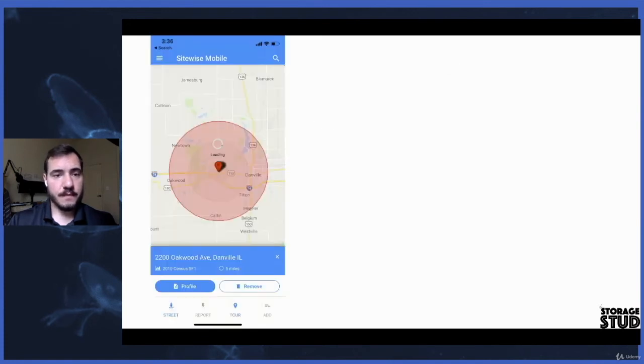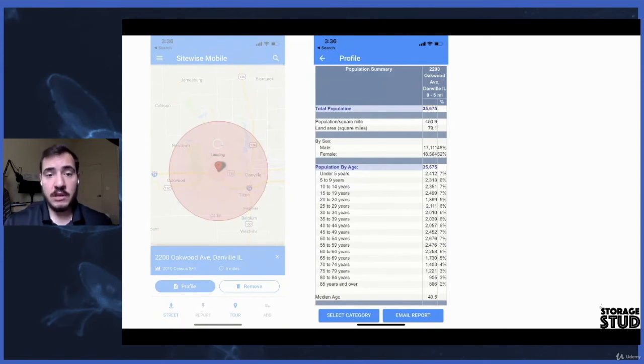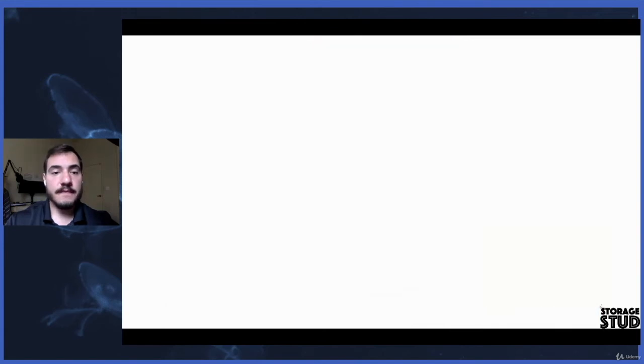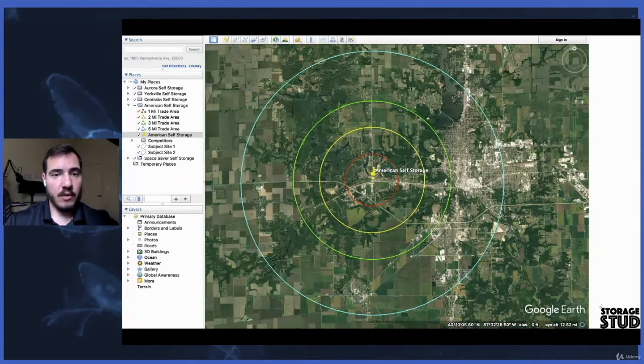Here is an example. In the SiteWise mobile app, I dropped a pin on the Danville, Illinois facility. Because this is a more rural area, we're going to run a five-mile trade area on it. Here are the demographics — the population, the age, the number of households, how many housing units are owner-occupied versus renter-occupied. And here is what Google Earth Pro looks like. I draw concentric circles using the measuring tool, which lets me create radii at different increments. As you can see, I have a one-mile, two-mile, three-mile, and five-mile radius drawn around the facility.